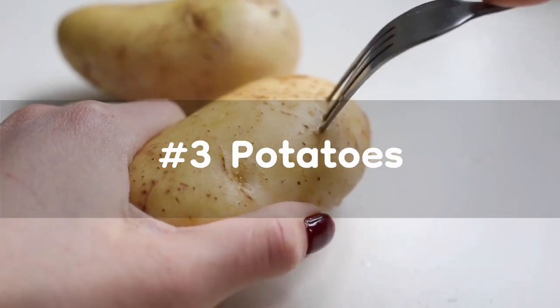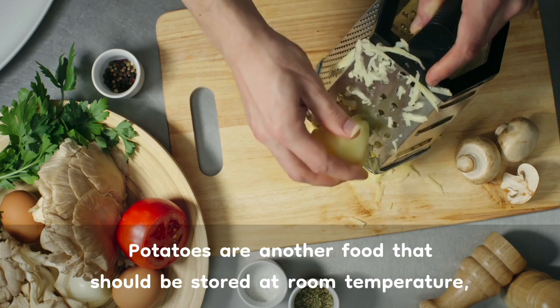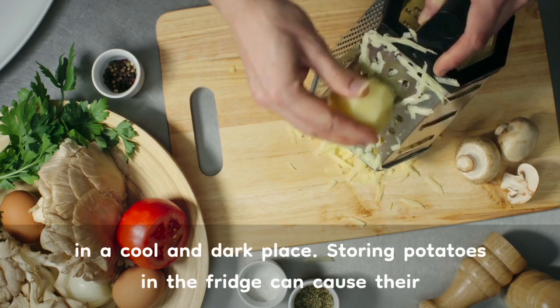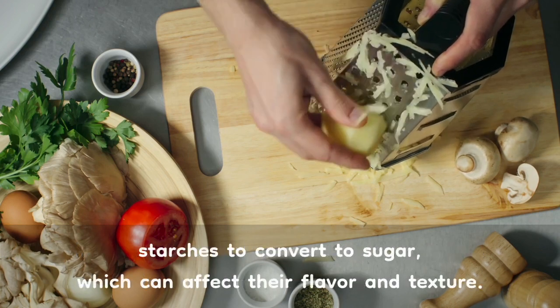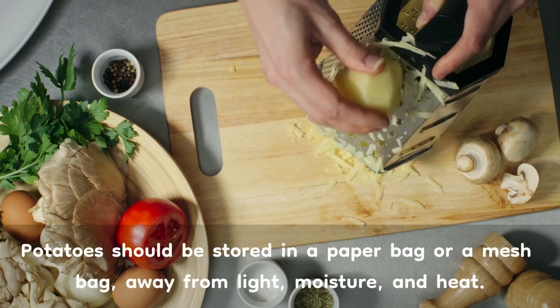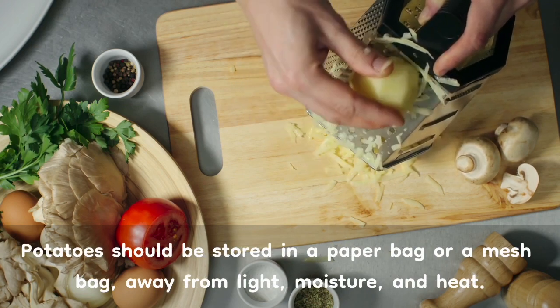Number 3: Potatoes. Potatoes are another food that should be stored at room temperature, in a cool and dark place. Storing potatoes in the fridge can cause their starches to convert to sugar, which can affect their flavor and texture. Potatoes should be stored in a paper bag or a mesh bag, away from light, moisture, and heat.